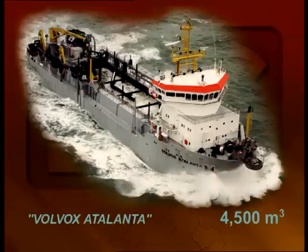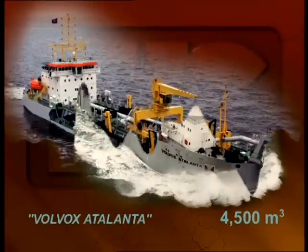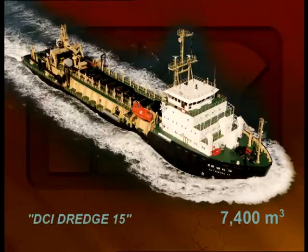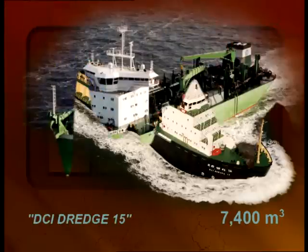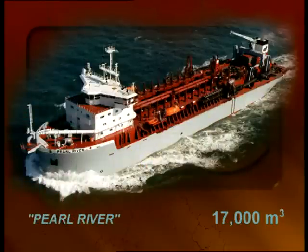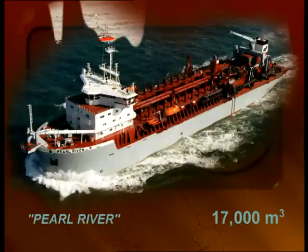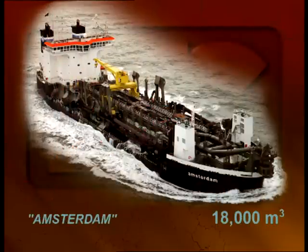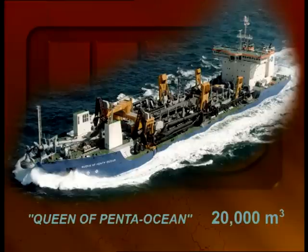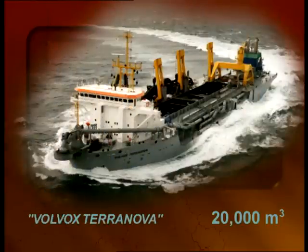In the nineties, very large reclamation works and the building of airports in the sea meant bigger dredging jobs which required larger dredgers. In 1994 IHC Holland designed and built the Pearl River. She can carry seventeen thousand cubic meters of soil in her hopper. She was the first jumbo hopper dredger in the world. Up to now, eighty percent of all jumbo hopper dredgers have been built by IHC Holland.